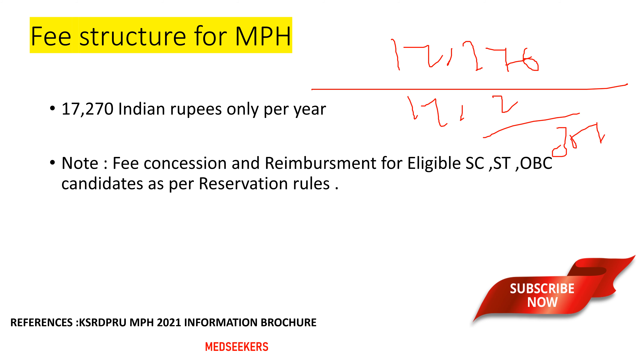You can finish your Masters in Public Health program for around 35,000 rupees. There is also fee concession and reimbursement for eligible SC, ST, and OBC candidates as per the reservation rules of the Government of India.